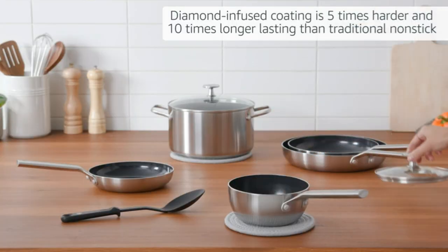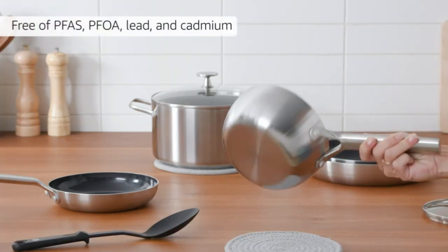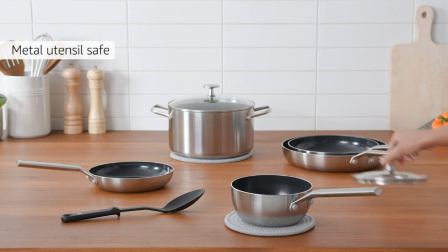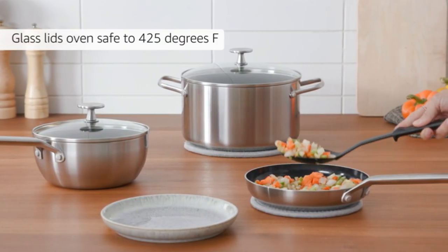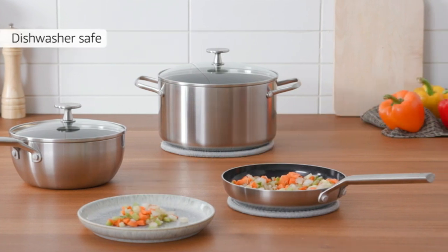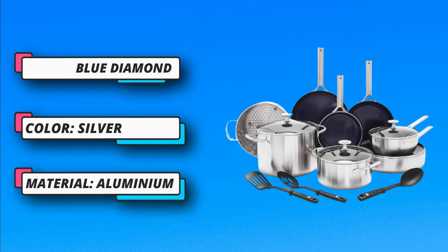Say goodbye to cold or hot spots with the incredible heat transfer of Blue Diamond. Toxin-free: this collection's healthy ceramic non-stick coating is free of PFOA, lead, and cadmium. Three-ply stainless steel bodies: two layers of stainless steel surround an aluminum core for ultra-durability and fast, even heating.